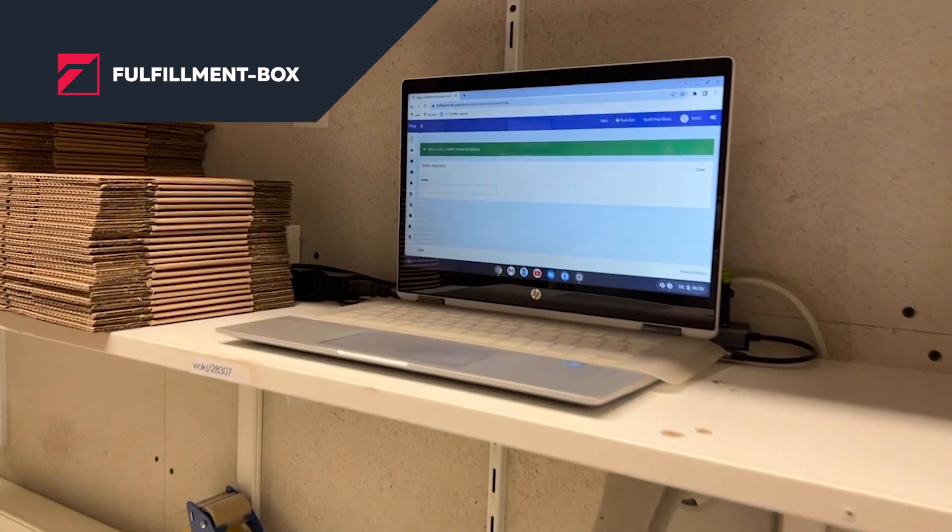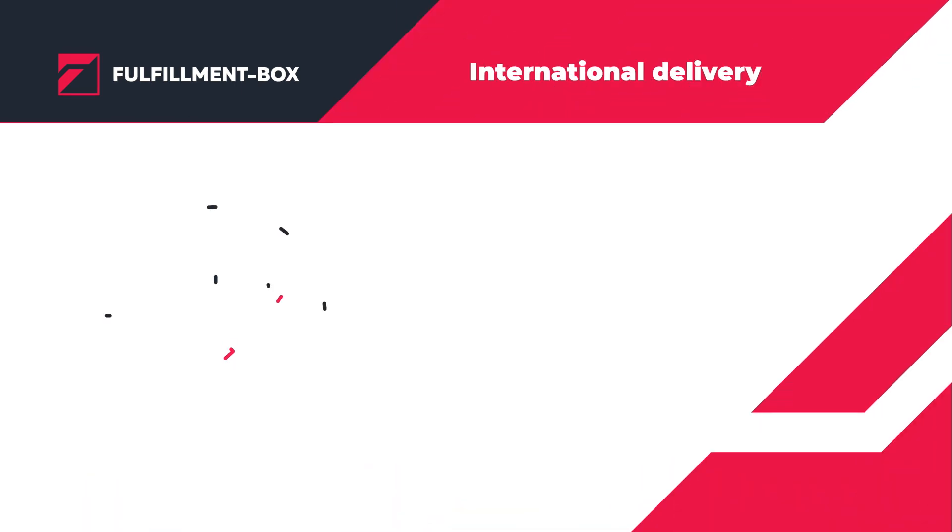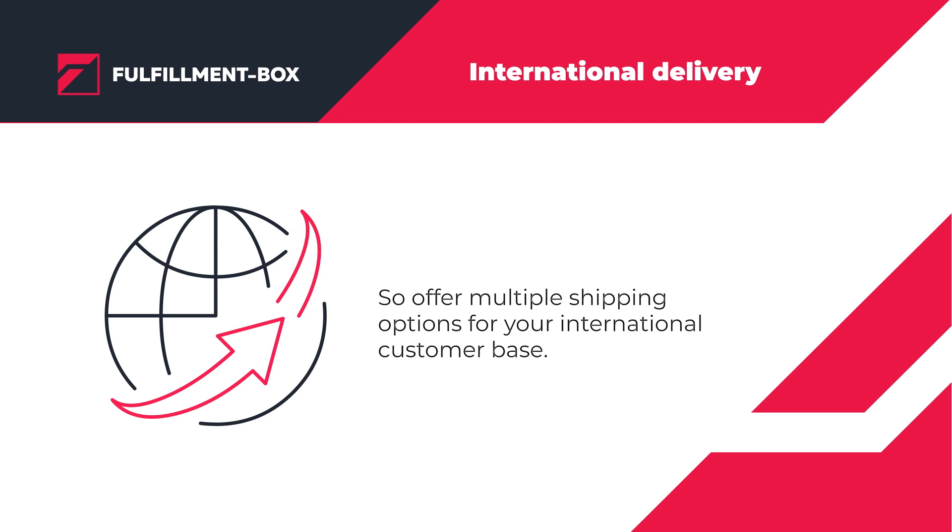One of the biggest challenges in order fulfillment is international delivery. It takes much more time than a national delivery. Customers know this but still don't want to wait too long when they have better alternatives. Many are willing to pay extra for premium shipping to get their product faster.